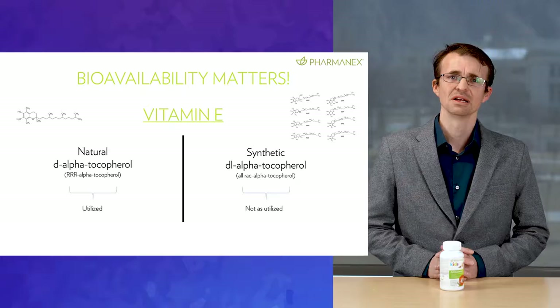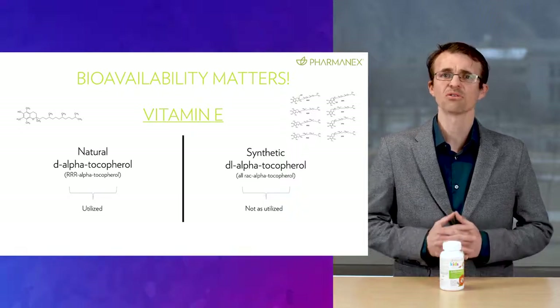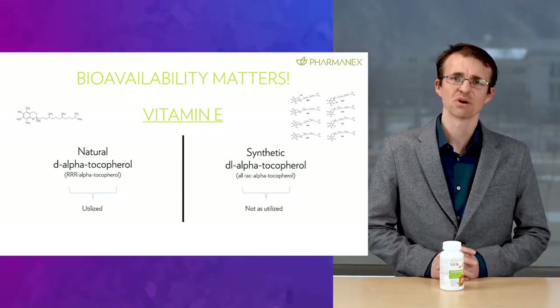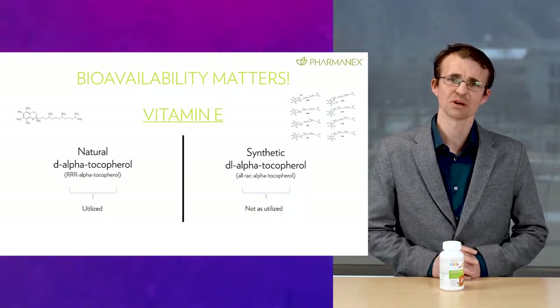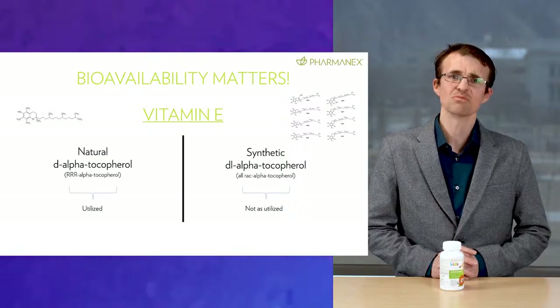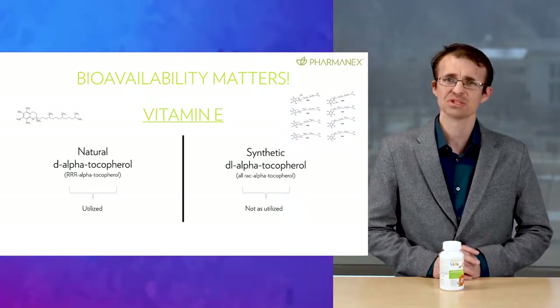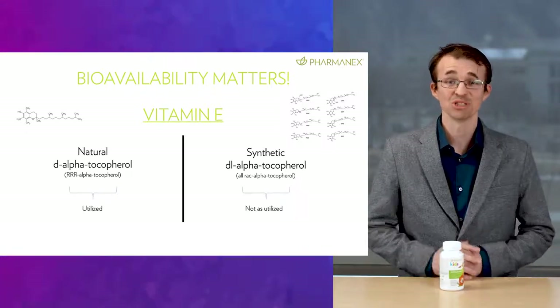Another key point is bioavailability — how much of a nutrient you absorb and utilize. Jungimals utilizes bioavailable forms of nutrients to make sure they are being absorbed and work as they should in the body. We use more bioavailable sources of minerals like calcium and magnesium, and a natural source of vitamin E. Vitamin E in its natural form is called the RRR form, often called D-alpha tocopherol, and is effectively absorbed for optimal bioavailability. The synthetic form is inferior — it comes as a mixture of eight different mirror images, but only half are bioavailable. This is why we selected the natural form, because you are not just what you eat, but what you absorb.